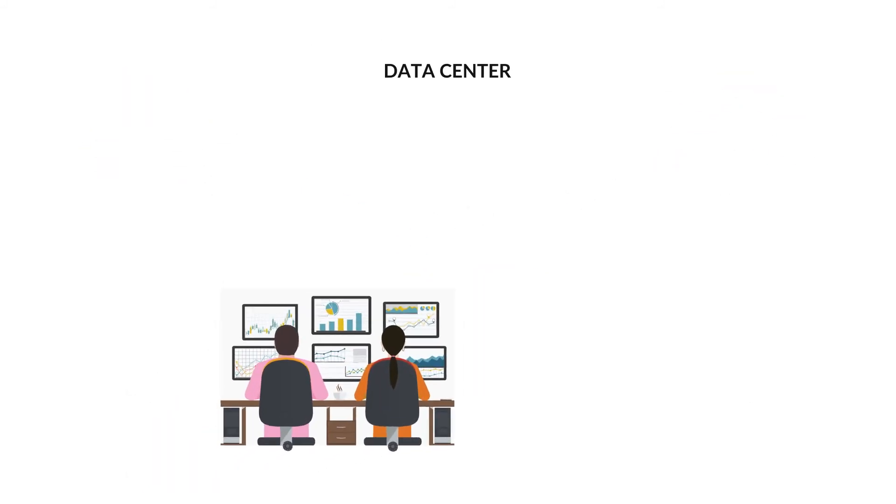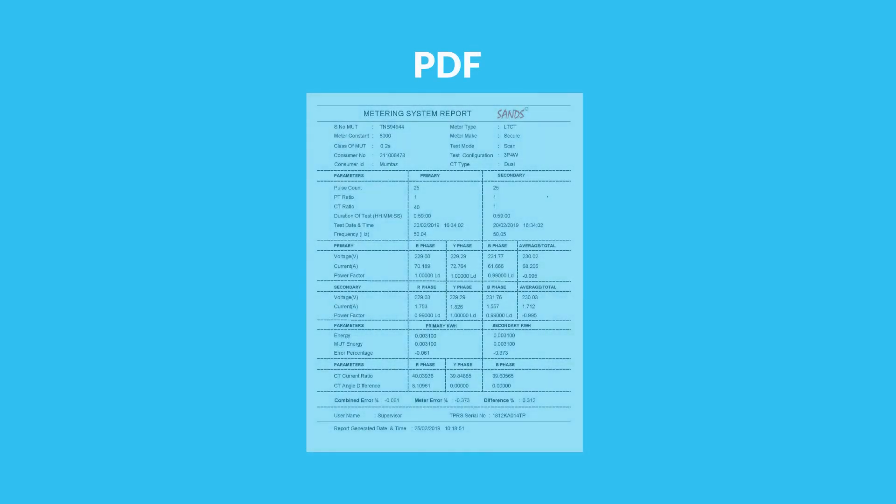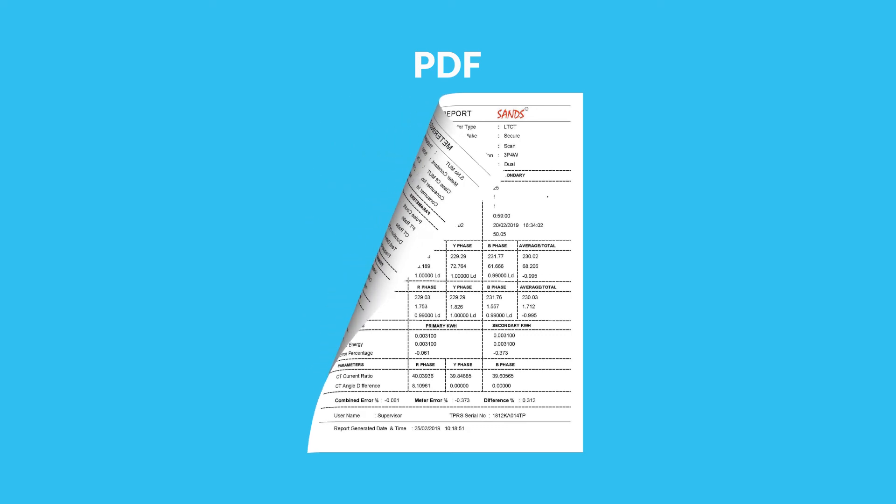Test results can be viewed in any regional language by selecting the language option on the main page. The GPS location of the consumer, along with the date and time of testing, is also viewable. A PDF version of the report can be printed and signed by the responsible engineer.